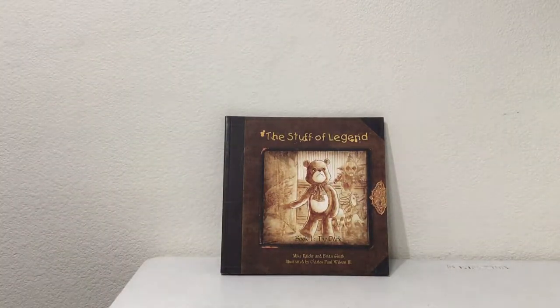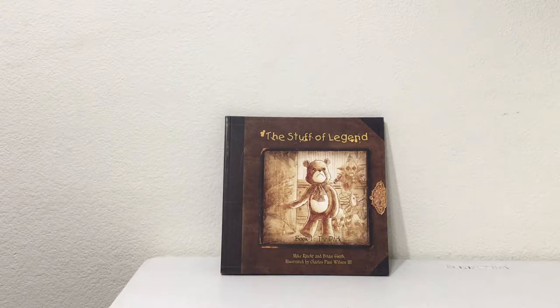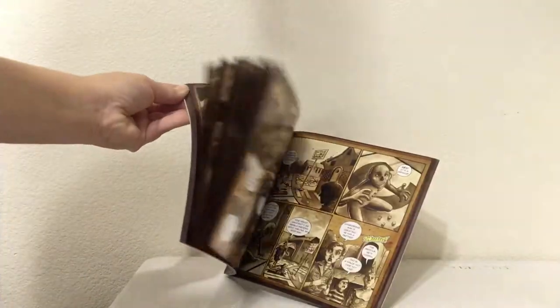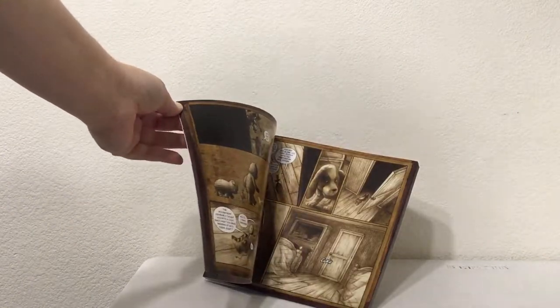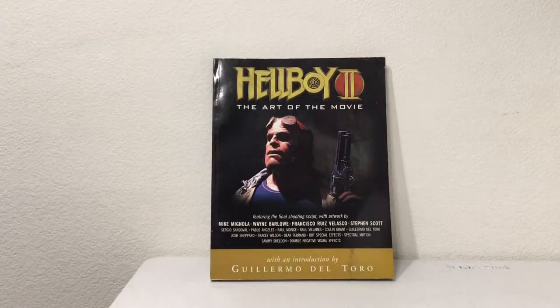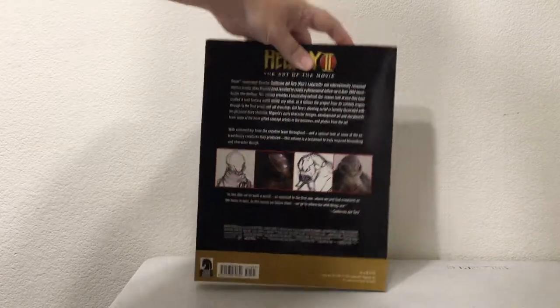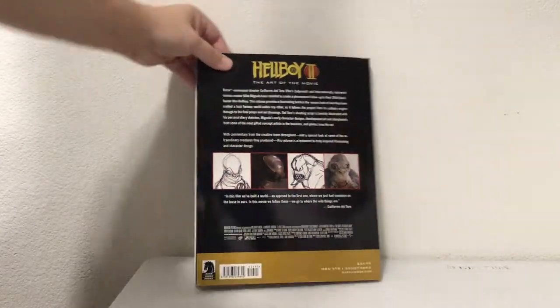This little book is Stuff of Legends — the art style looks quite appealing to me, book one: In the Dark. Let's see what it looks like inside — oh my god, I love that. Definitely our kind of art. Then there's Hellboy 2: The Art of the Movie — he's got a Pop Vinyl coming out soon, and I think a remake. This is the Hellboy 2 art book. Looks like a Dark Horse book.